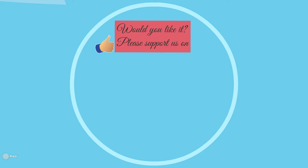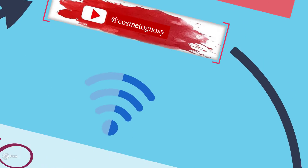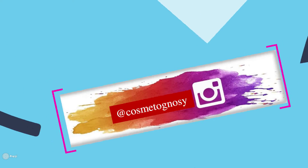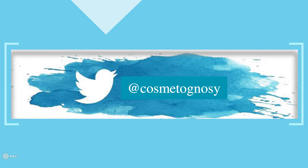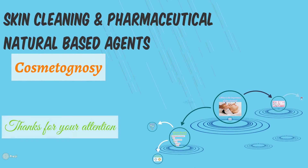Thank you so much for watching our video. Please support us by subscribing to our YouTube channel, following our pages on Instagram, and seeing our page on Twitter. Thank you very much — stay safe!